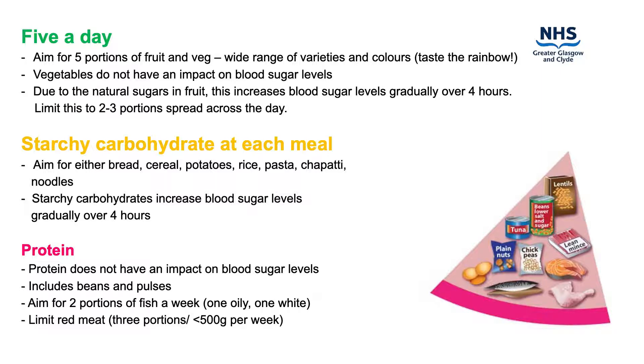Carbohydrates are the body's main energy source, and therefore can be included as part of a healthy balanced diet. It is helpful to choose whole grain starchy carbohydrates as they ensure a gradual rise in blood glucose levels and contain additional important nutrients like fibre. These also help keep you fuller for longer. Examples of starchy carbohydrates include, but are not limited to, bread and cereal.